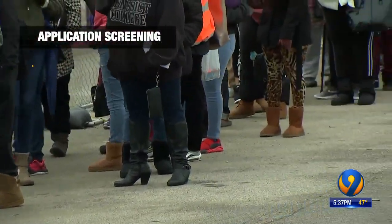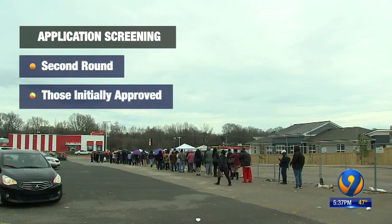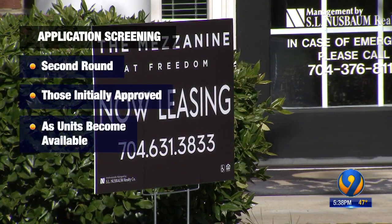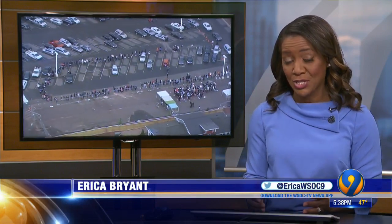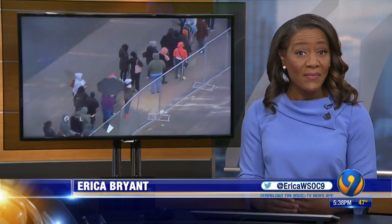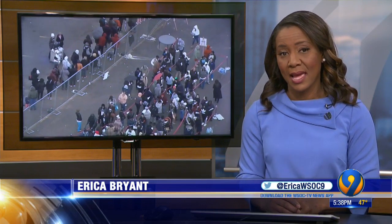The second round of screenings is for those who were initially approved. They are processing those applicants as the units become available, which should be by the end of March. Those who do not make it through round two will get their $25 application fee refunded. And once all 129 units are filled, remaining families can choose to be added to a wait list, or they can ask to get a refund.